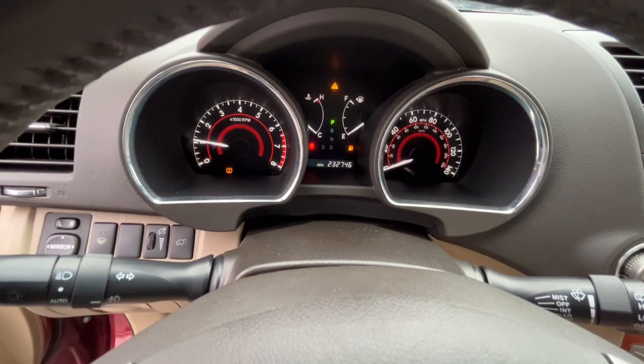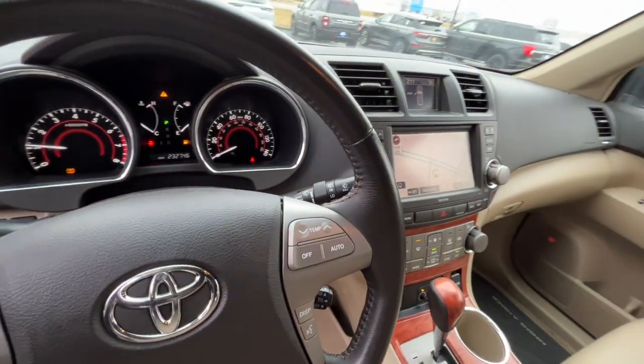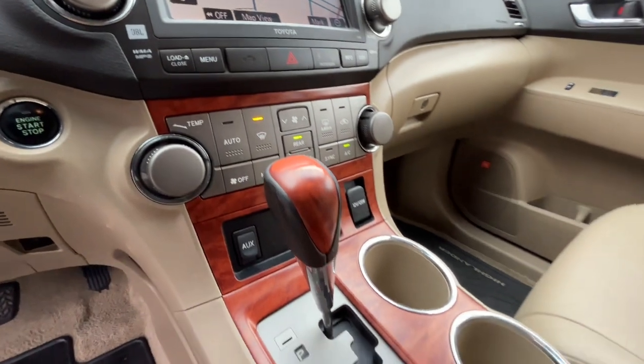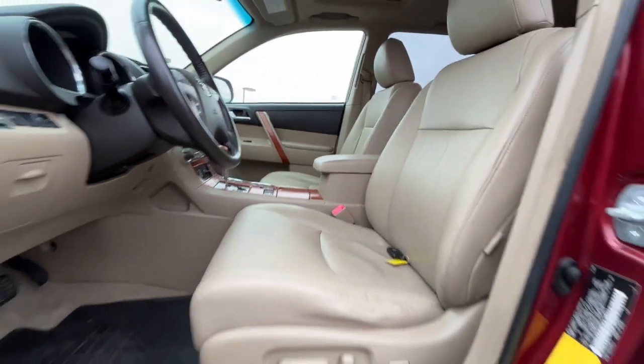The following are some of this vehicle's highlighted options: keyless entry, power passenger seat, heated mirrors, fog lamps, steering wheel audio controls, electronic stability control, aluminum wheels, dual zone AC, third row seat, and power driver seat.